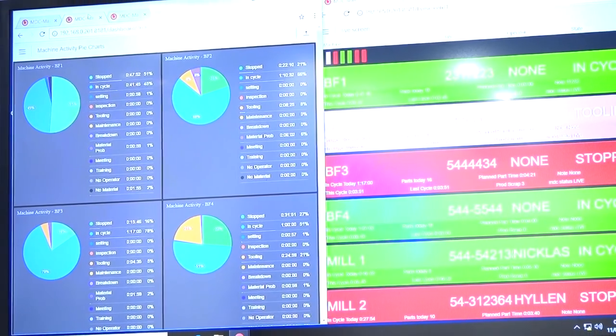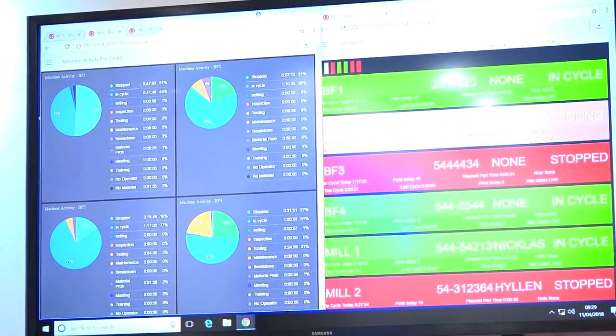Alan, Cambridge Numerical Control — what are you showcasing here at MAC? We're showcasing our MDC software, which is machine tool monitoring. It will tell you when the machine is running, when it's in cycle, out of cycle, and it also gives you reason codes as to why the machine is not running — so it helps you be more efficient.